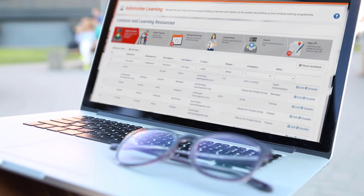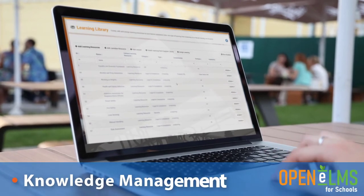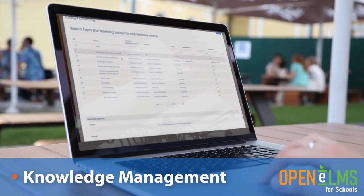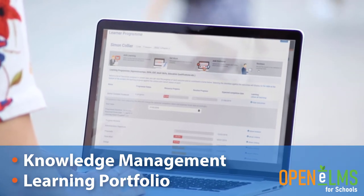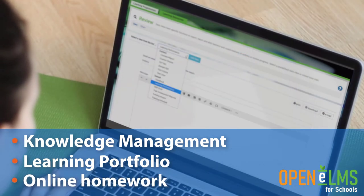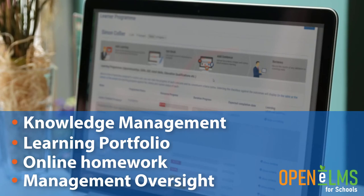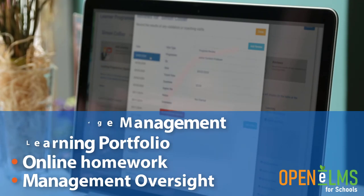Openelms is a uniquely easy and enjoyable user experience. It will ensure good knowledge management, so that effective learning resources are maintained and reused throughout each department. A learning portfolio is stored for each pupil, enabling easy access to resources for revision on any device. Online homework is set and submitted on a single system, and chased up automatically using email reminders, so there is no excuse. Anyone responsible for education in the school has a transparent management oversight on the progress of all pupils, making sure nobody gets left behind.